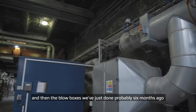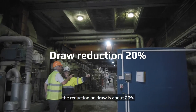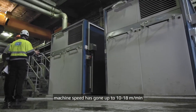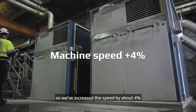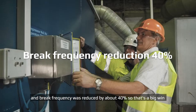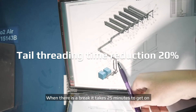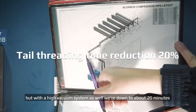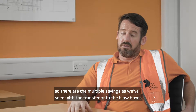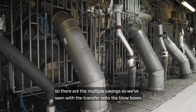With the blow boxes, done about six months ago — the reduction on draw is about 20%, machine speed's gone up to 1080 metres per minute, so we've increased the speed by about 4%, and brake frequency's reduced by about 40%, so that's a big win. When a paper machine has a break, it takes about 25 minutes to get back on, but with the high vacuum system we're down to about 20 minutes — similar gains to what we've seen with the blow boxes.